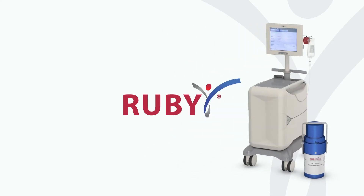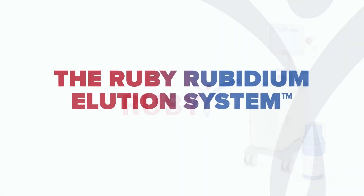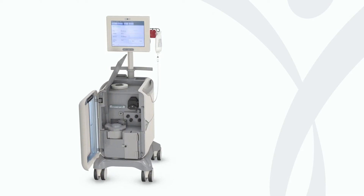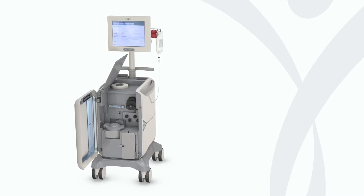Let's find out how. Meet the Ruby Rubidium Illusion system — an innovation in automation offering both flexibility and consistency, with customizable infusion profiles, advanced safety features, and improved image quality.